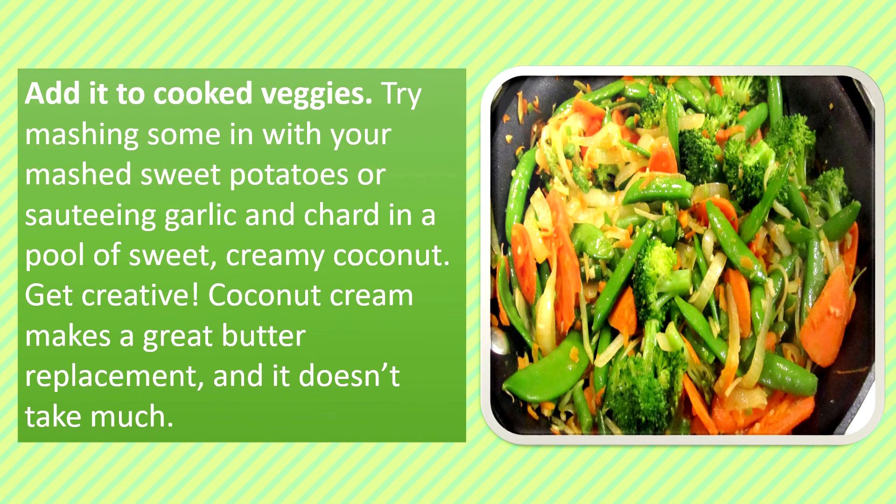Add it to Cooked Veggies: Try mashing some in with your mashed sweet potatoes, or sauté garlic and chard in a pool of sweet creamy coconut. Get creative! Coconut cream makes a great butter replacement and it doesn't take much.